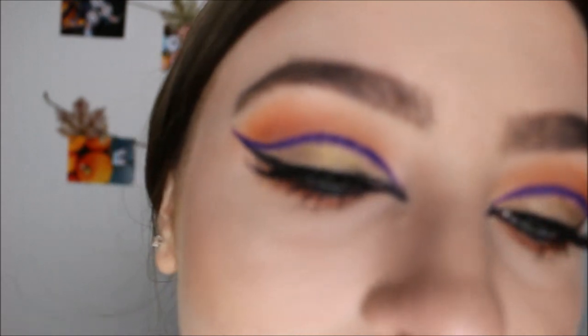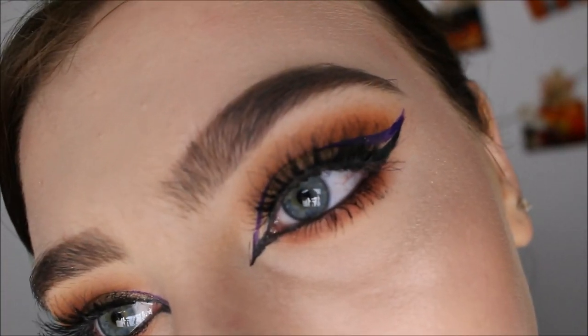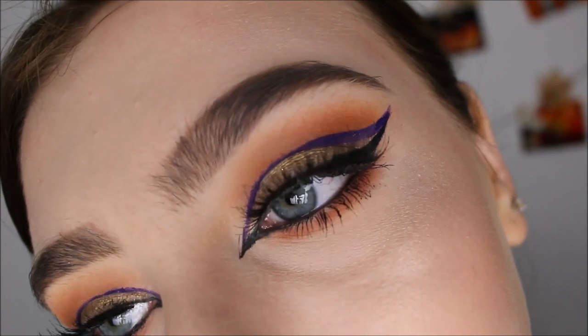Hey guys, so today's video I'm going to be doing this kind of fall purpley, gold, orangey glam cut crease look. I'm not really sure what to call it, but yeah — lashes though. This is just like a fall look so yeah, let's get started.